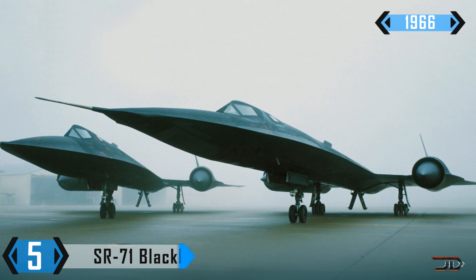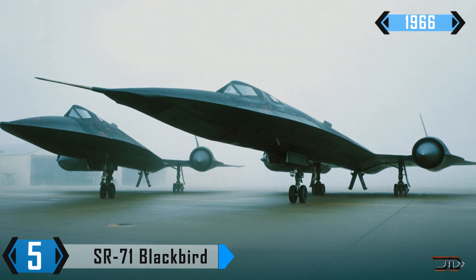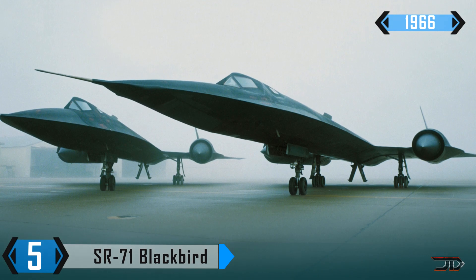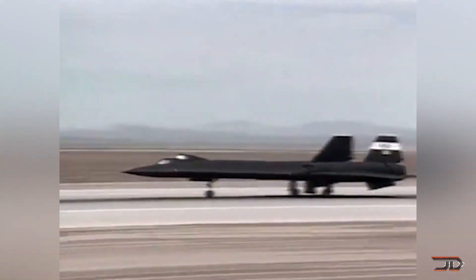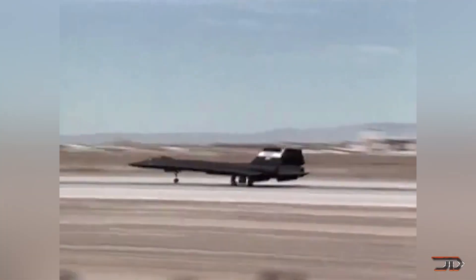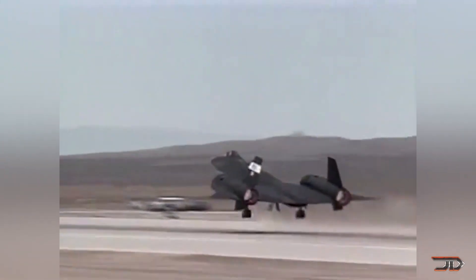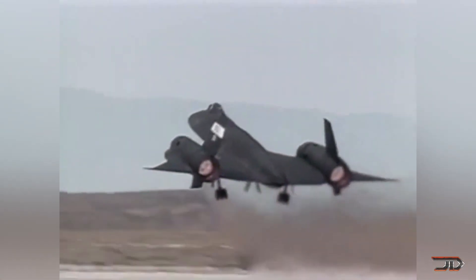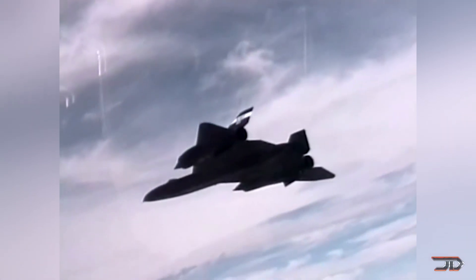At number 5, the SR-71. The Blackbird dominated the sky with a Mach 3 capability, and it still holds the record as the fastest and highest air-breathing manned aircraft. That's pretty good for being over a half-century old. Only 32 of these fine jets were ever built, and they were strictly used for reconnaissance. Pilots claimed it was kind of like riding in a spacecraft orbiting Earth, with its nearly soundproof cabin and 85,000-foot flight ceiling.